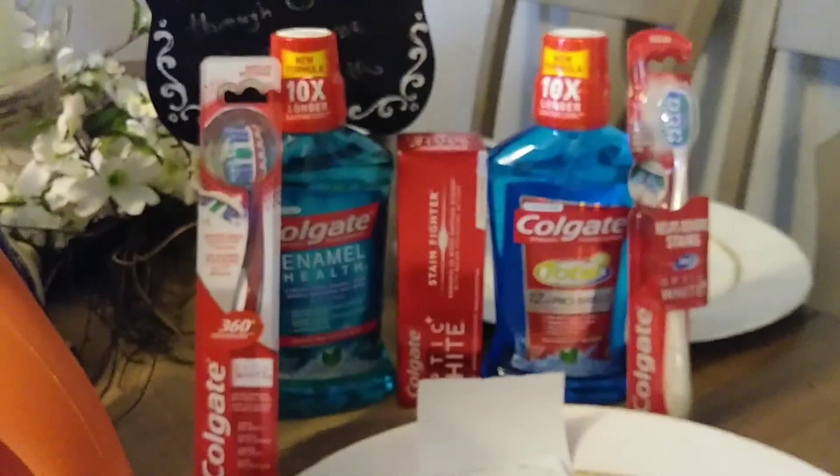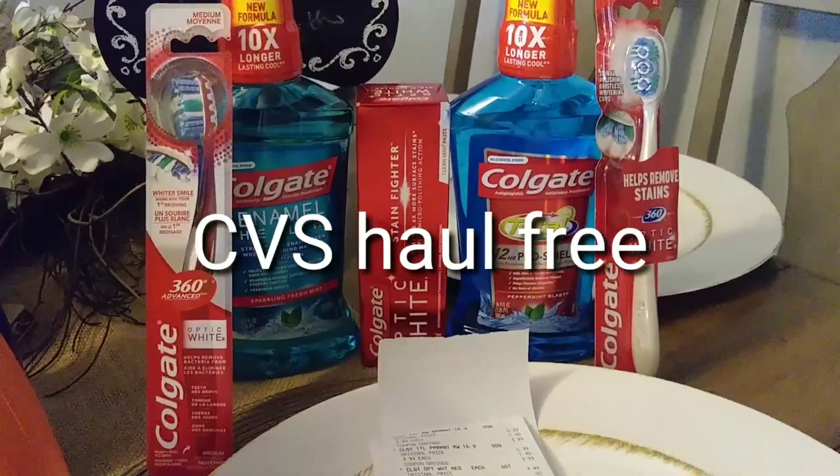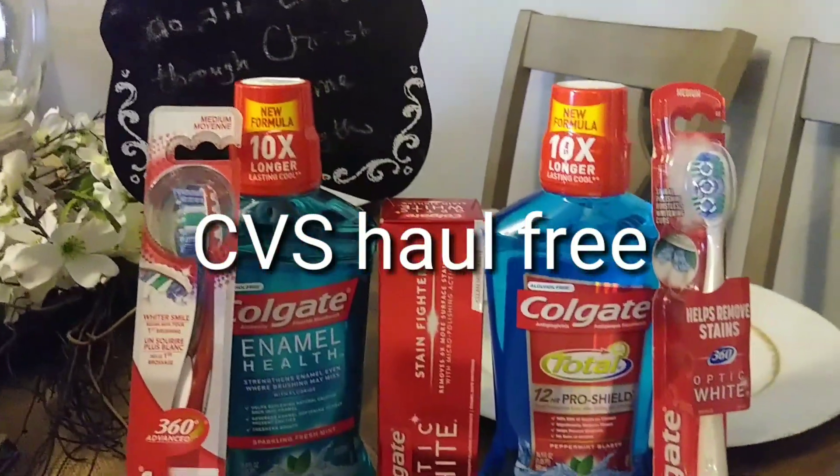I have not received my manufacturer coupons that I ordered this past week for January 6th yet, but I did want to get in on the Colgate deal, so I went to CVS. These items were free and actually a moneymaker for me.